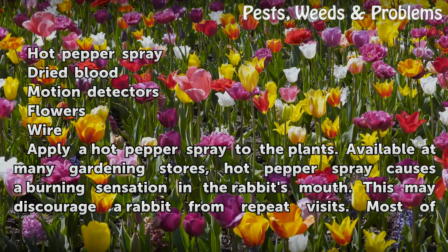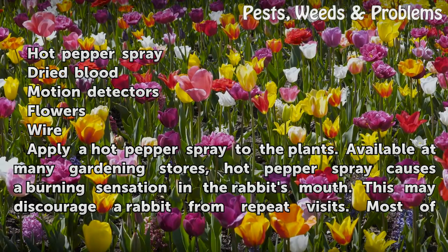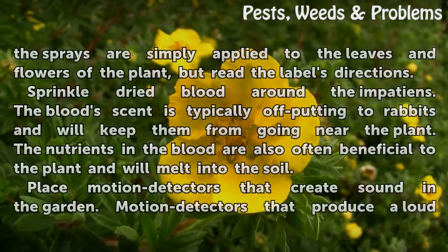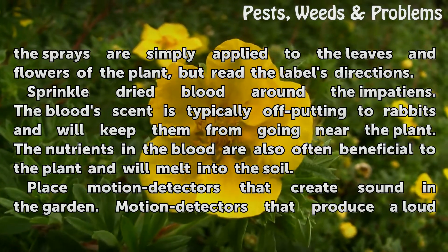Apply a hot pepper spray to the plants. Available at many gardening stores, hot pepper spray causes a burning sensation in the rabbit's mouth. This may discourage a rabbit from repeat visits. Most of the sprays are simply applied to the leaves and flowers of the plant, but read the label's directions.